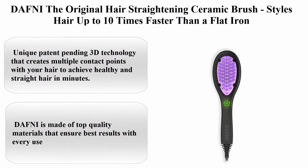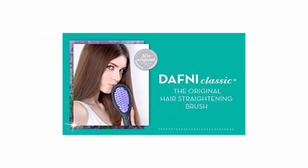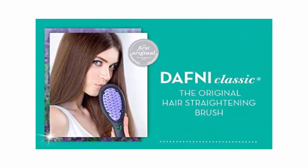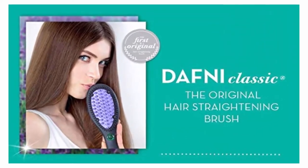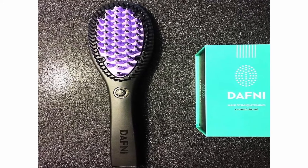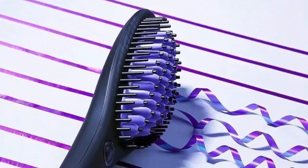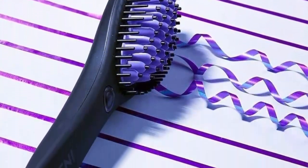Top 3: DAFNI The Original Hair Straightening Ceramic Brush — styles hair up to 10 times faster than a flat iron. Color: purple and black. Brand: DAFNI. Material: ceramic. Dimensions: 13.58 x 4.41 x 2.76 inches. Power source: corded electric.